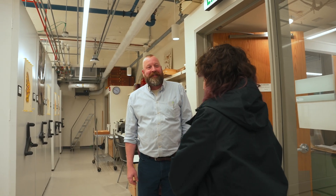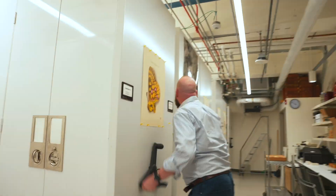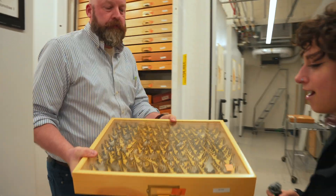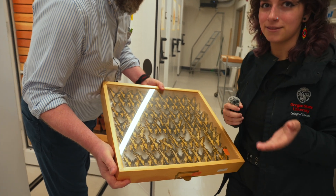We don't mean to bug you, but is it possible for us to look at the Oregon Swallowtail? Right over here — it is a whole drawer of the Oregon Swallowtail. They're gorgeous!